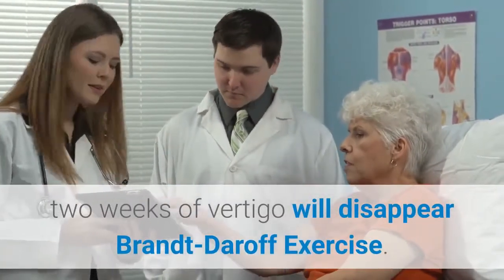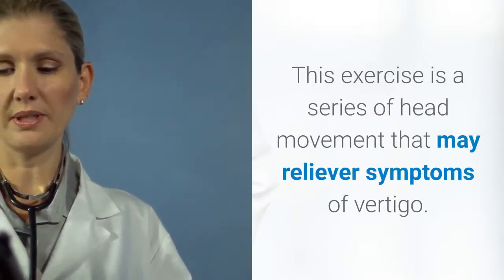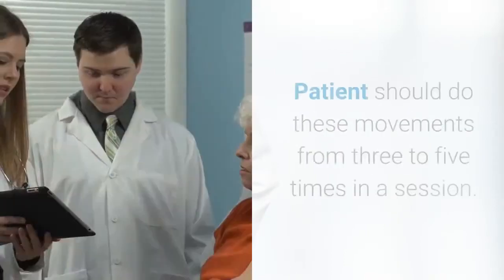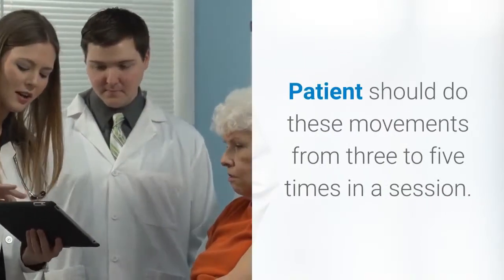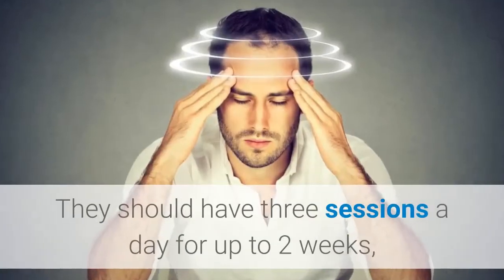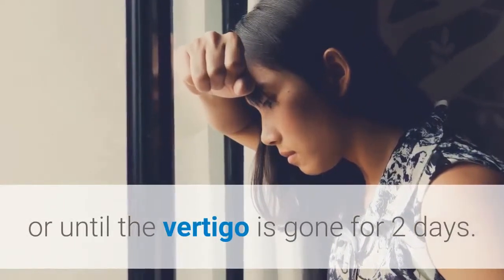Brandt-Daroff exercise. This exercise is a series of head movements that may relieve symptoms of vertigo. There are three movements. The patient should do these movements from three to five times in a session, with three sessions a day for up to two weeks, or until the vertigo is gone for two days.